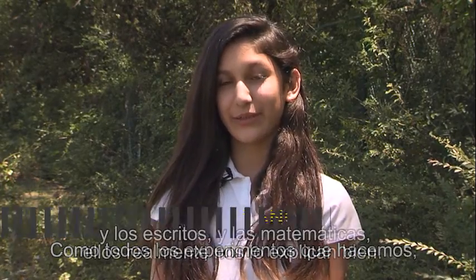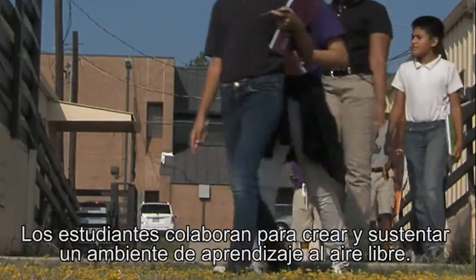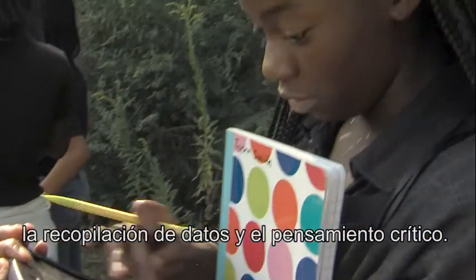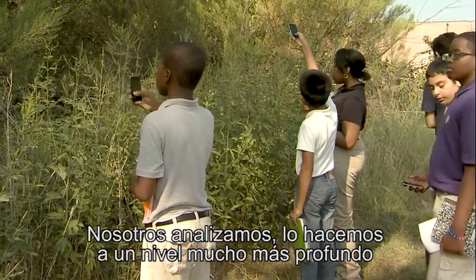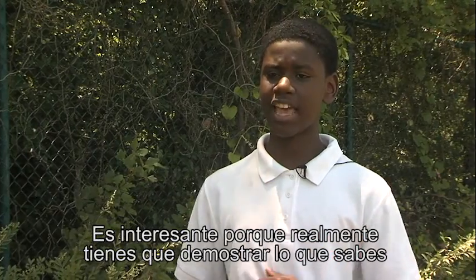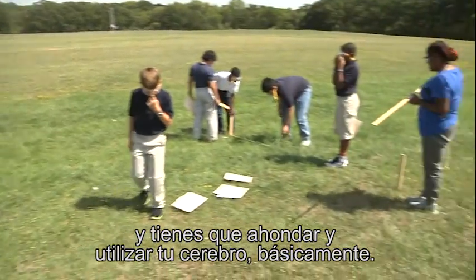All the experiments that we do, and the writing and the math — they really explain it to us. Students collaborate to create and sustain an outdoor learning environment. Science comes to life as students practice inquiry, data collection, and critical thinking. When we analyze, we do it at a deeper level and get a way deeper understanding — we go beyond what we see. You really have to show what you know and dig and use your brain power.